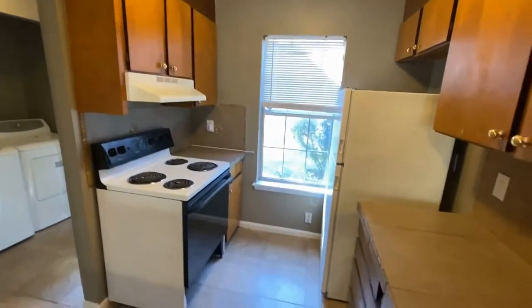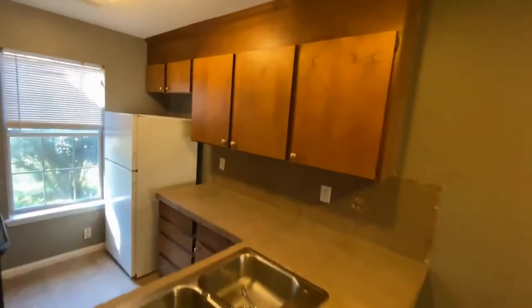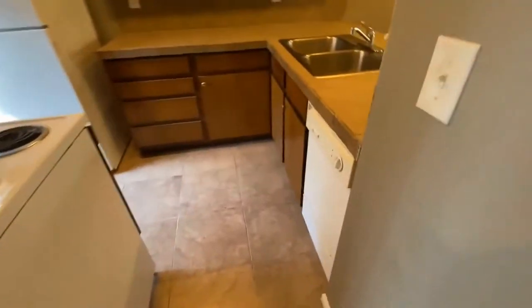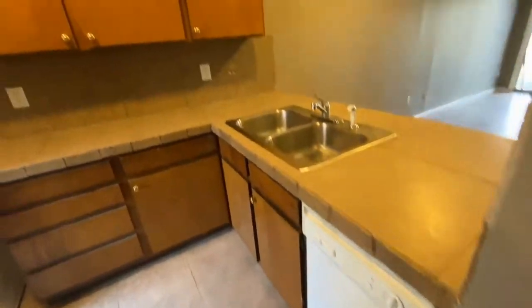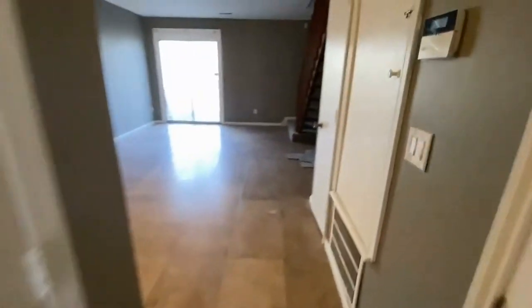Washer and dryer are also included. In the kitchen there is a stove, dishwasher, and refrigerator. Lots of countertop space and lots of cabinets. Here to the right is the half bath.